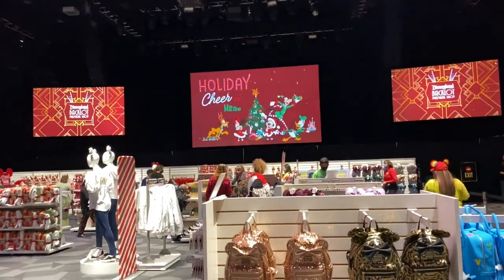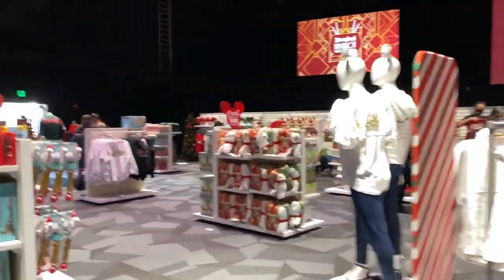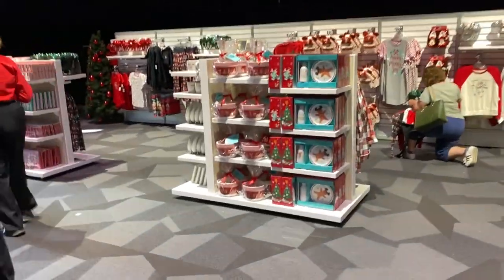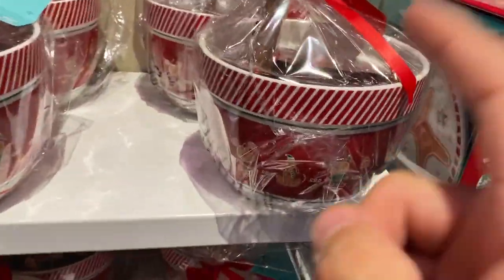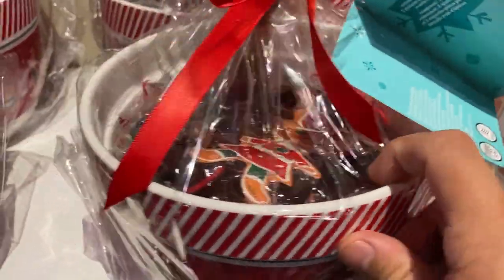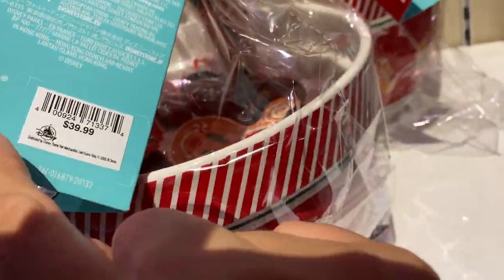There's a lot of Christmas stuff — mostly all the Halloween stuff is gone, but you can still find some. I'm going to show you guys — here it is! They didn't have this at the World of Disney. It's a baking set — holiday baking! You've got the cookie cutters and your spatula right here. How much is this? It is $39.99!